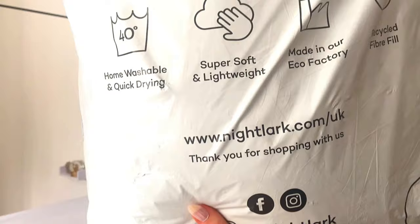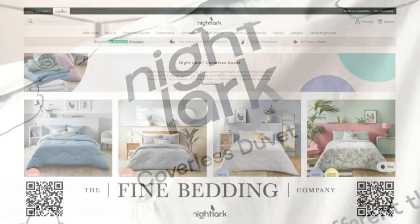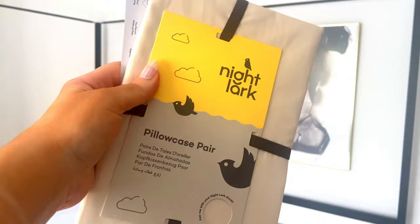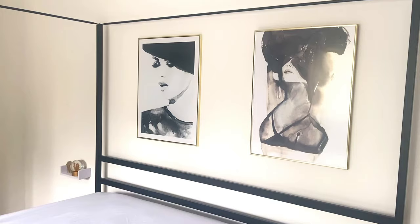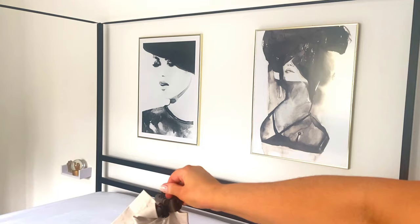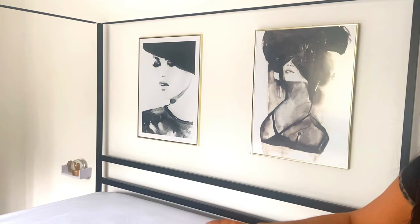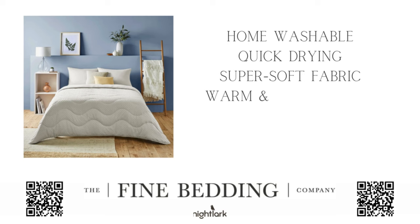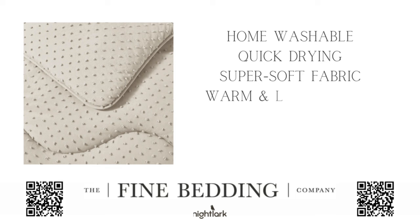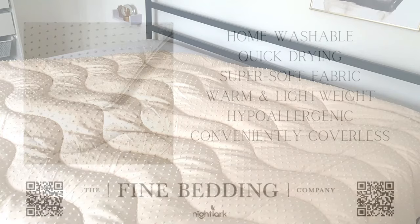Now let's open this — this is so genius, I cannot wait to show you guys. It's the Night Lark coverless duvet from the Fine Bedding Company. Here's a pair of pillowcases — sublime and divine, they feel so nice. This is the coverless duvet — look at the pattern I went for, how cute! It comes in a bag and it's basically exactly what it says on the label: it's a coverless duvet. Rather than having to pull off the sheets, wash the duvet, wash the sheets separately, this whole thing goes into the washing machine.